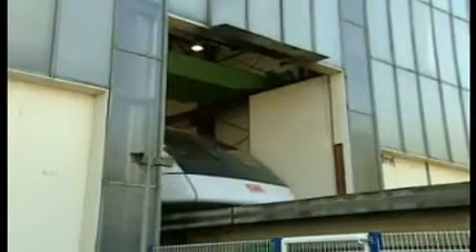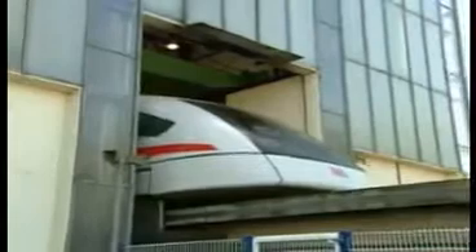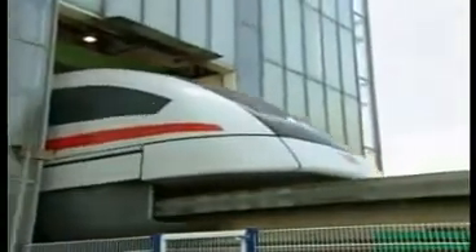Welcome on board the TransRapid 08. You're invited on a ride on the TransRapid Test Facility Emsland. Enjoy your flight at ground level.